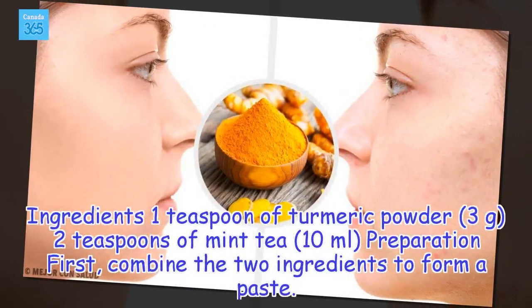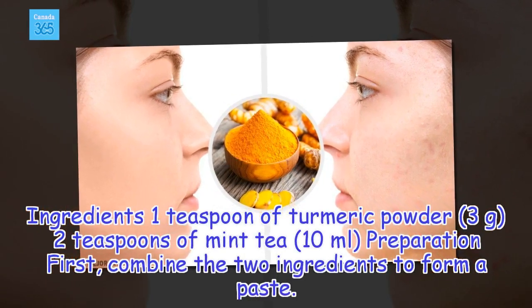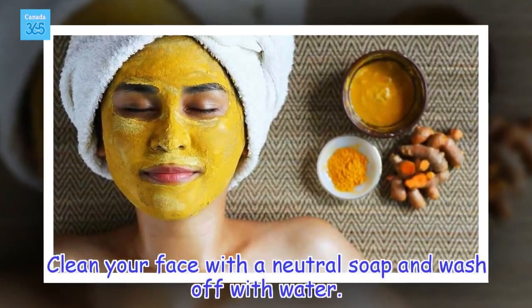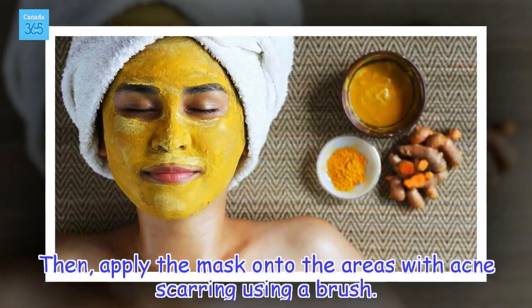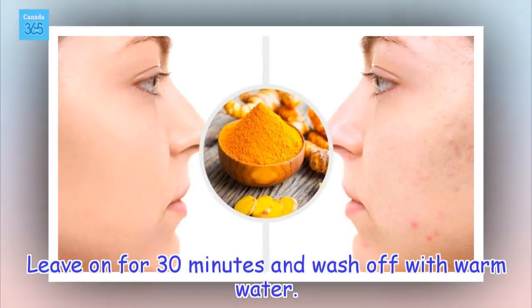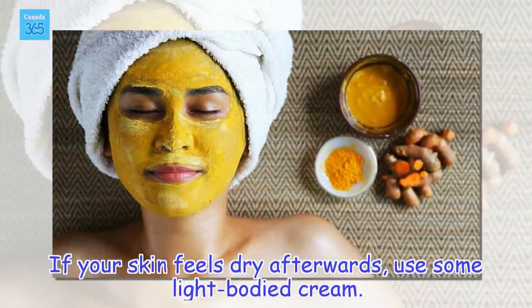Ingredients: 1 teaspoon of turmeric powder, 2 teaspoons of mint tea. Preparation: First, combine the two ingredients to form a paste. Clean your face with a neutral soap and wash off with water. Then apply the mask onto the areas with acne scarring using a brush. Leave on for 30 minutes and wash off with warm water. If your skin feels dry afterwards, use some light-bodied cream.